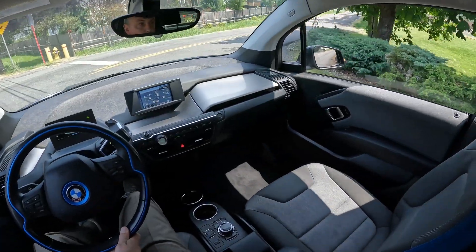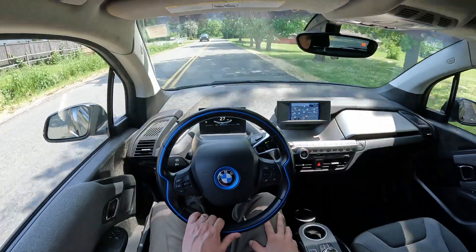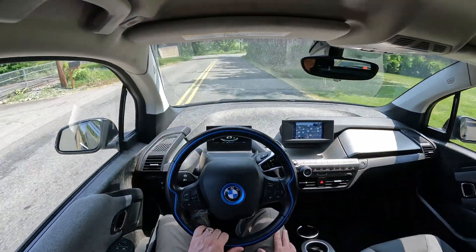Well, there you have it — that pretty much takes care of our little spin in this BMW i3. I don't know if you're specifically looking at this one or just information on one in general — hopefully it was informative. Thanks so much for taking the time to watch this video, and maybe one day we'll see you visit our store. Have a great day and thanks for watching.